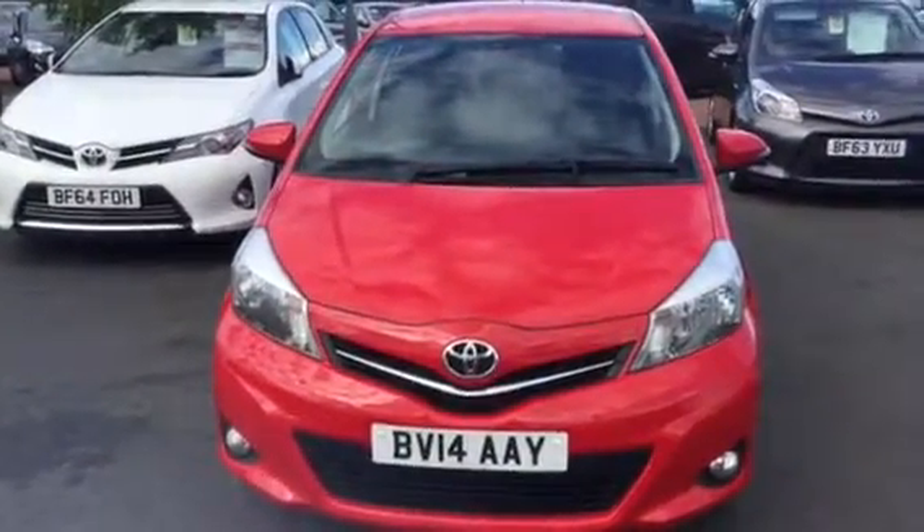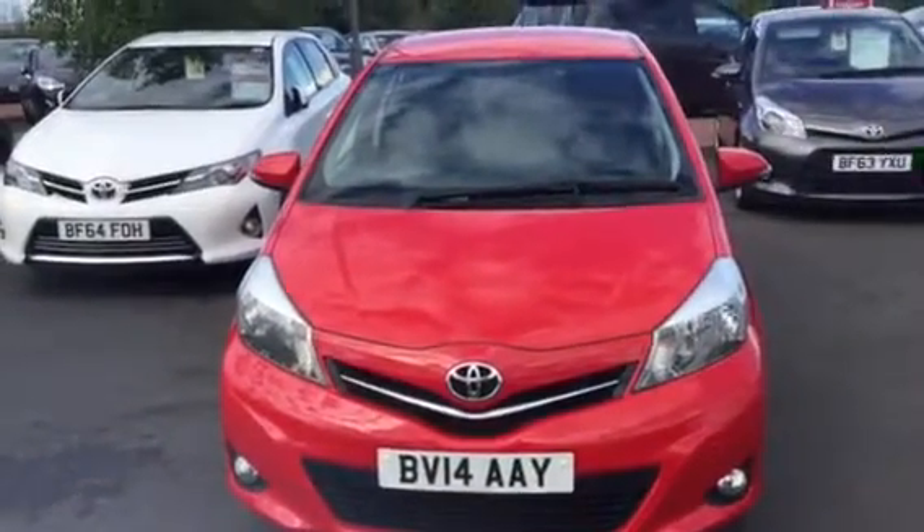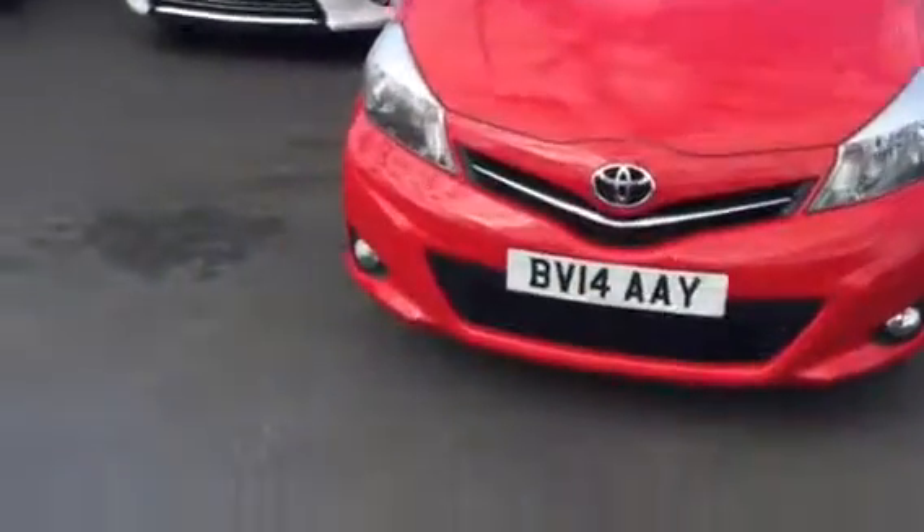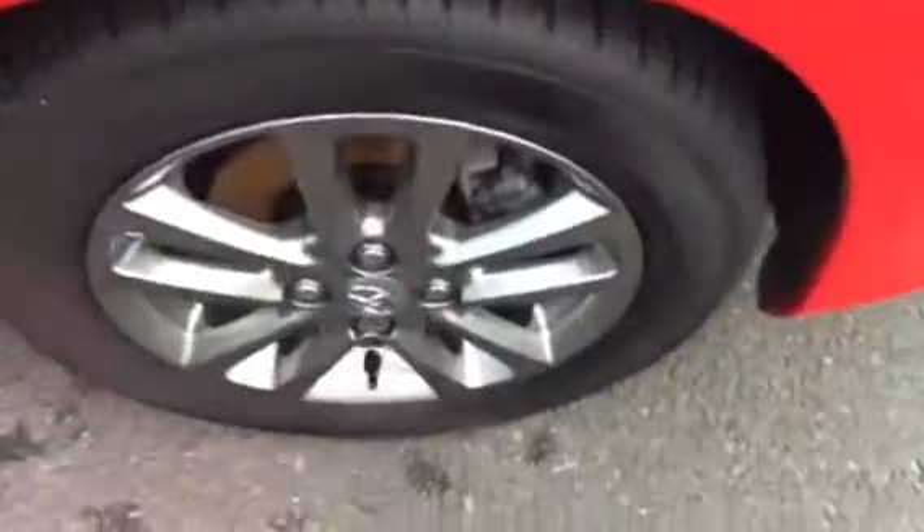The Yaris Icon Plus is one of the most highly specced cars ever produced by Toyota in the Yaris range that wasn't quite top of the range. So we have front fog lights, which are just there, we have alloy wheels, integrated turning signal in the wing mirror.